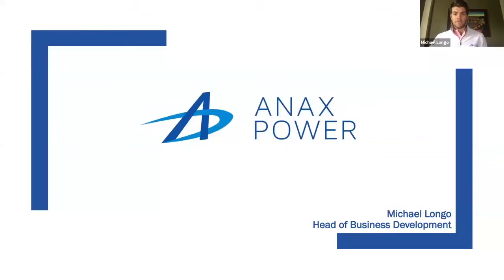Good morning, everyone. My name is Michael Longo, and I'm the head of business development for Annex Power. I'm here to give you a virtual pitch on Annex, where we've developed technology that generates carbon-free power from natural gas without any combustion.